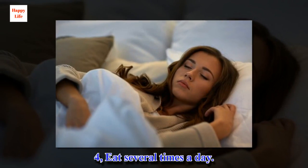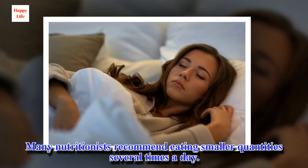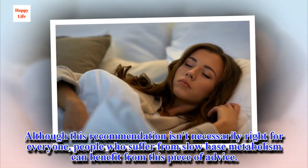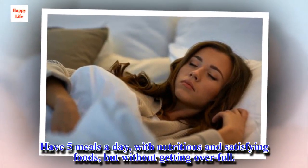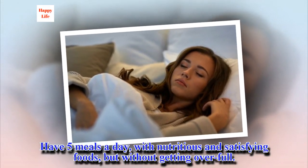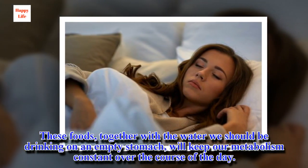4, Eat several times a day. Many nutritionists recommend eating smaller quantities several times a day. Although this recommendation isn't necessarily right for everyone, people who suffer from slow base metabolism can benefit from this piece of advice. Have five meals a day with nutritious and satisfying foods, but without getting overfull. These foods, together with the water we should be drinking on an empty stomach, will keep our metabolism constant over the course of the day.